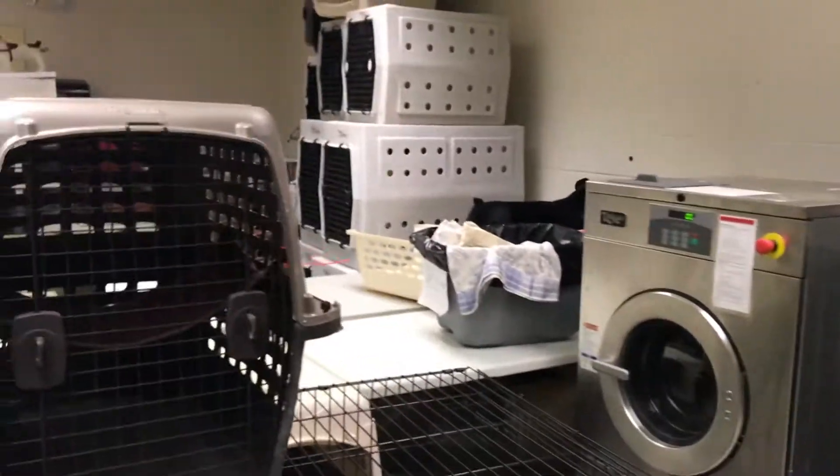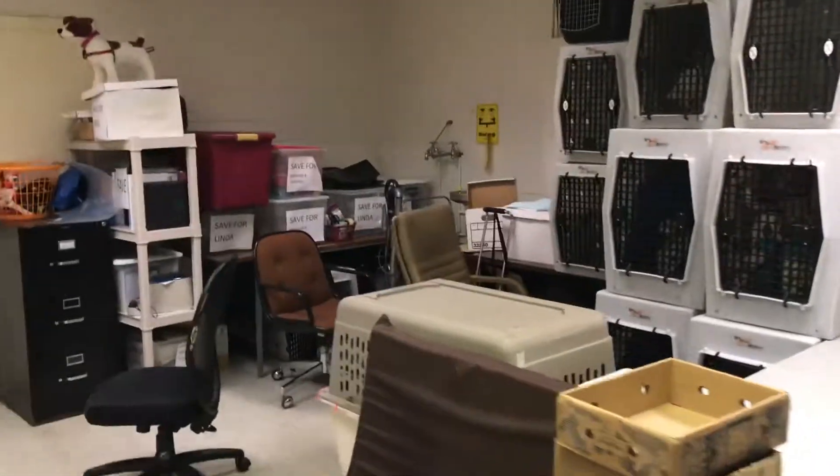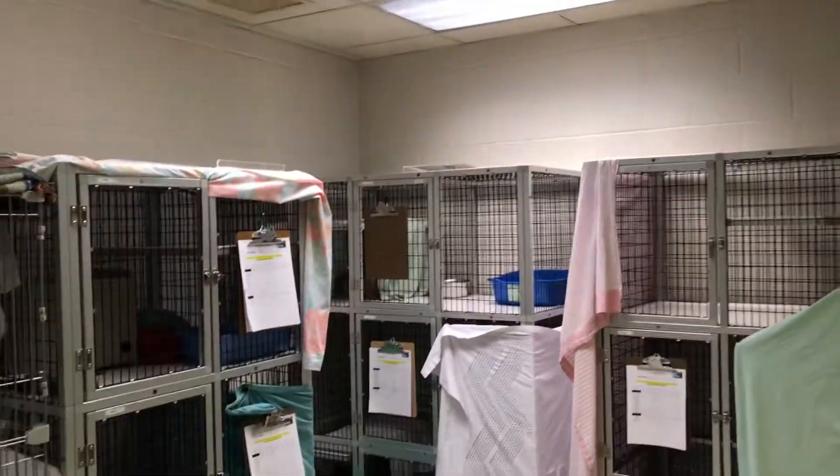They're building new space for the cats, so we could potentially house more fearful dogs in here, or make part of this area into a little rehab room or assessment room as needed.